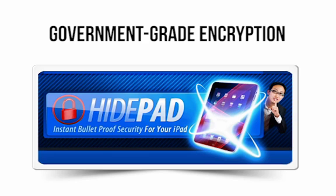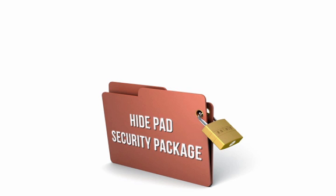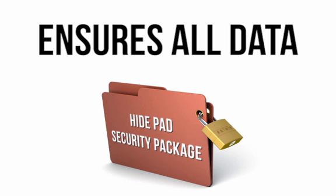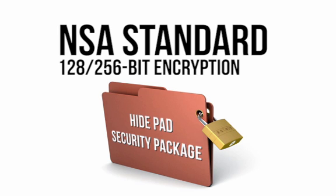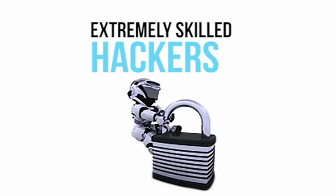HidePad offers the only government-grade encryption delivered through an all-in-one application that is custom-tailored to the iPad. This security package ensures all data leaving or entering your iPad is secured using NSA standard 128/256-bit encryption. If you haven't heard of this, the most important thing to know is that even extremely skilled hackers can't decipher this level of security.